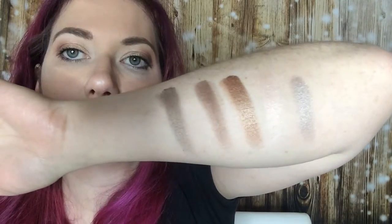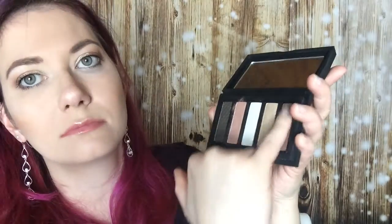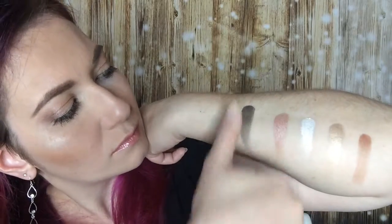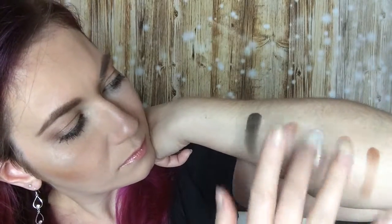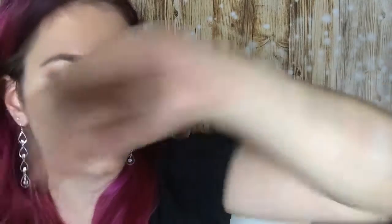So you can see them here. The next eyeshadow palette looks like this — nice! And this is very nice. And the third eyeshadow palette looks like this.